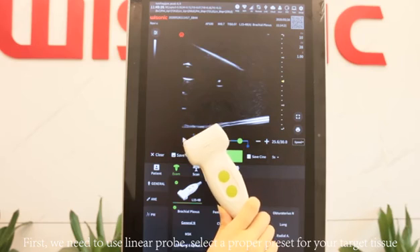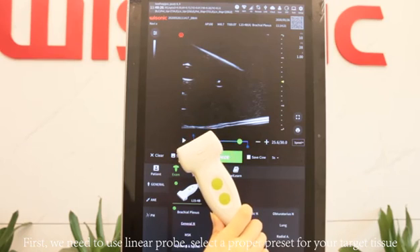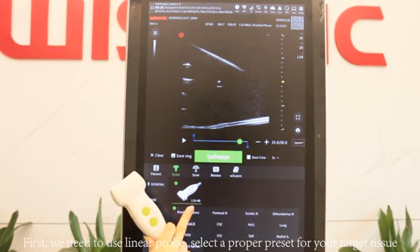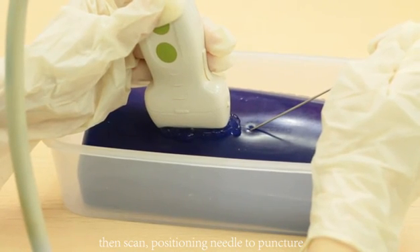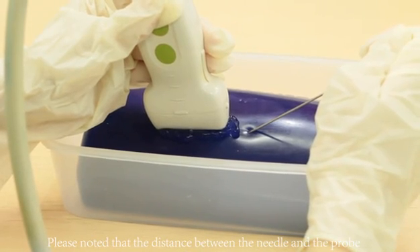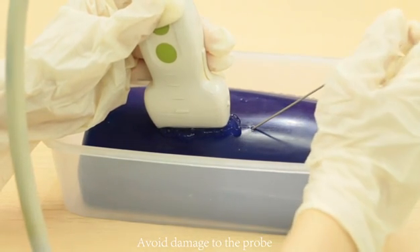Now let's see how it works. First, we need to use a linear probe. Select a proper preset for your target tissue. Then scan and position the needle to puncture. Please note that the distance between the needle and the probe should be kept above 0.5 cm to avoid damaging the probe.